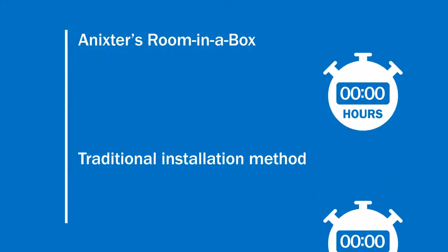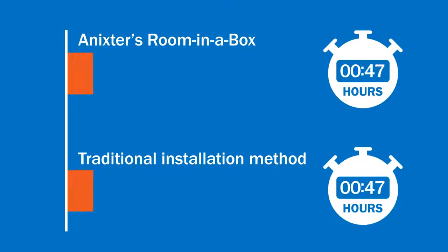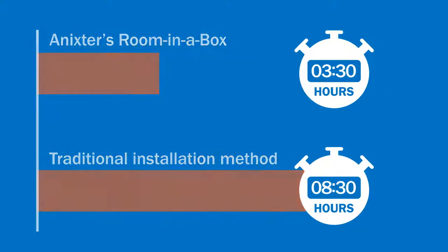After planning, designing, and prototyping the kits, Annexter and the integrator tested the concept with several pilot sites and different room types.